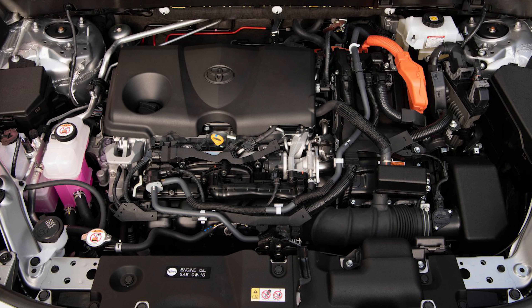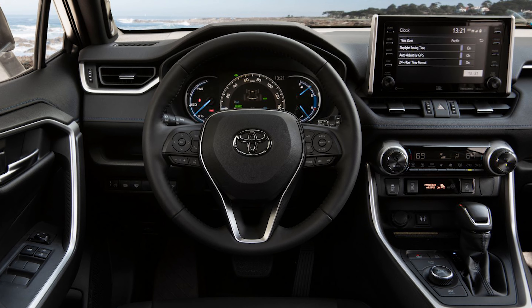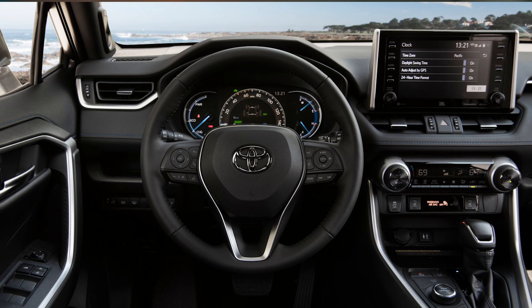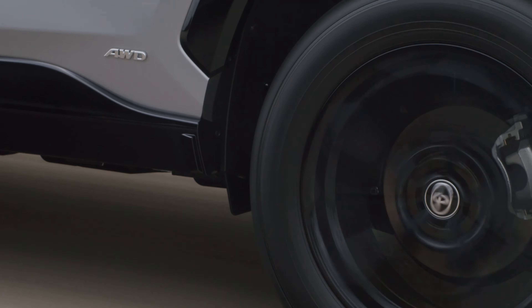For the hybrid, the powertrain consists of a 2.5-liter four-cylinder engine, a pair of electric motors, and a small battery pack to deliver all-wheel drive and 219 horsepower. A CVT sends power to the front wheels while the rear electric motor powers the rear axle. Fuel economy for the hybrid is rated to deliver as much as 41 miles per gallon in the city and 38 miles per gallon on the highway.